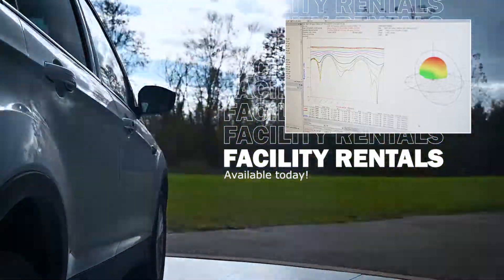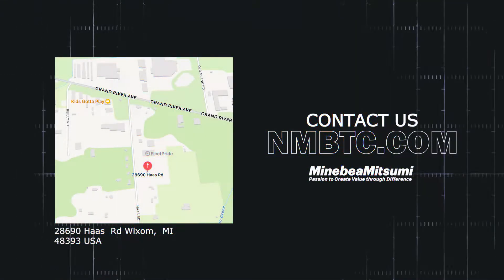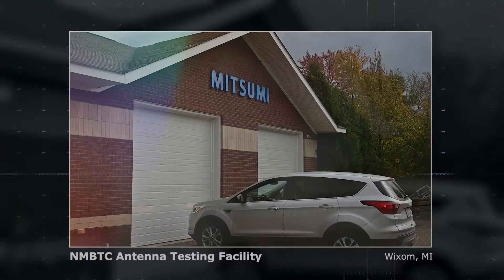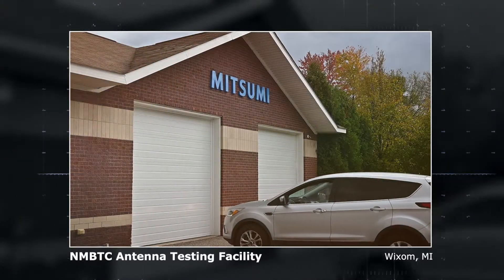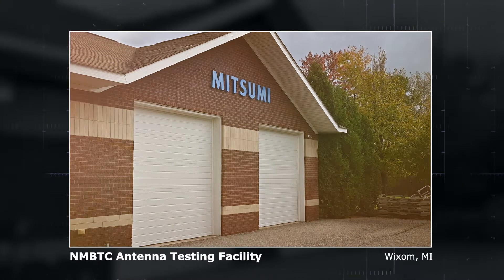If you need more information about our site or you're interested in renting the testing site, please contact us for additional details. As we enter the next phase of mobility, you can depend on Minebea Mitsumi to deliver innovative connectivity solutions for next-generation vehicles.